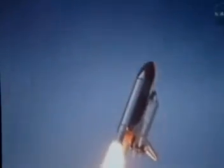Discovery has cleared the tower. Houston now controlling. Roger roll, Discovery. Discovery's roll maneuver is complete. It's now in a head-down position on track for its flight to the International Space Station.